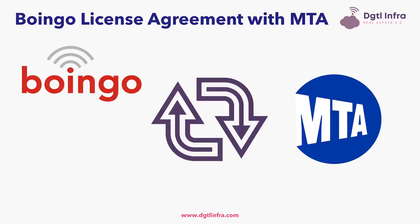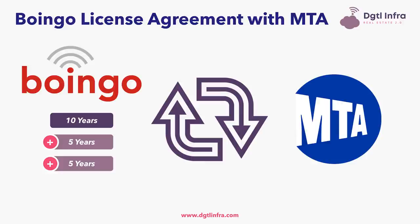For Boingo, who is performing this build, the company receives a license agreement with the MTA to operate this network for a period of 10 years, with two consecutive five-year renewal options. This means that Boingo's contract can reach up to 20 years in duration, highlighting the long-term nature of digital infrastructure.